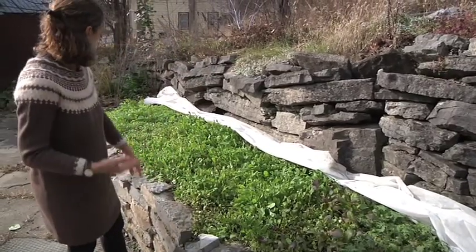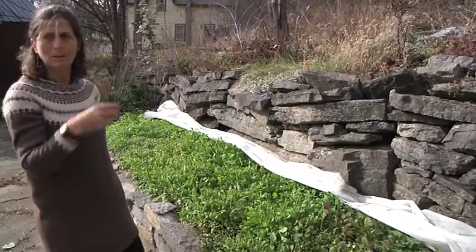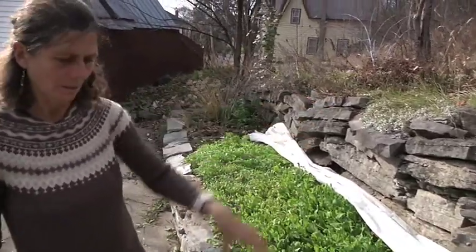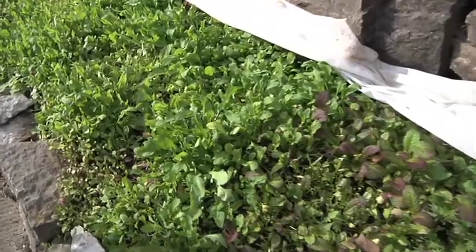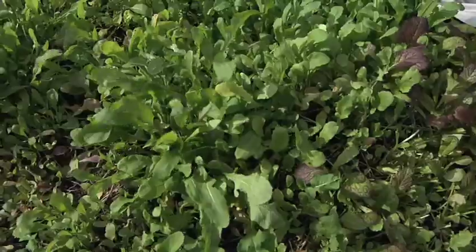They'll be going at least until December — sometimes I've had them into late December. They'll survive about minus 10, minus 12. There's a rock here that kind of insulates it, and I can use a double layer of row cover and also put some old sheets on it. So they might see me through with salads for quite a while.